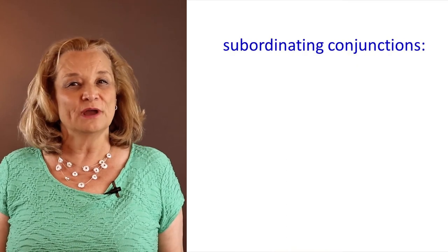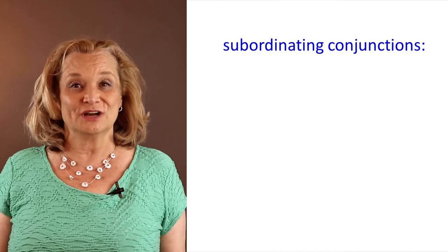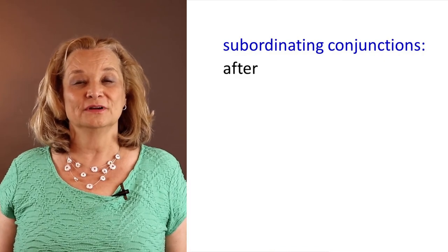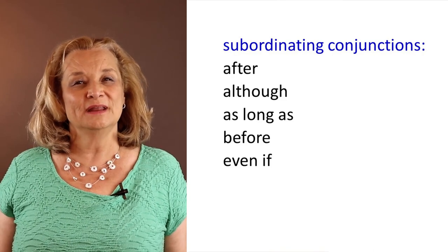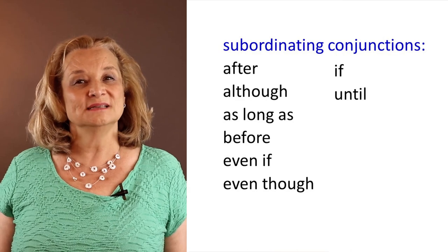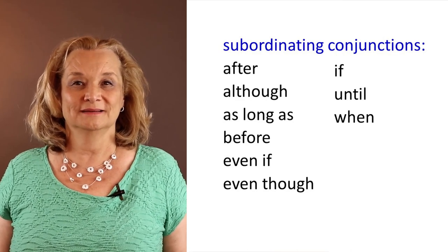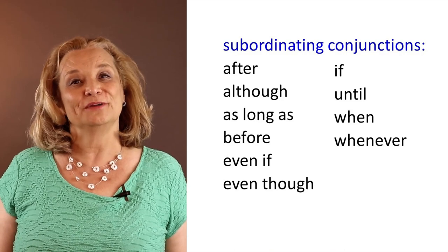Before I teach you that rule, let me give you a list of other subordinating conjunctions: once, after, although, as long as, before, even if, even though, if, until, when, whenever. Now let me explain to you how they work.